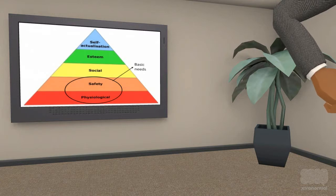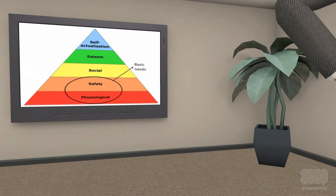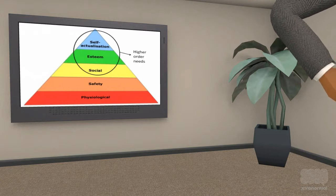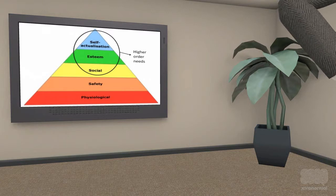The first two levels of physiological needs and safety needs are the basic order needs. The top three levels of social needs, esteem needs, and self-actualization are higher order needs.